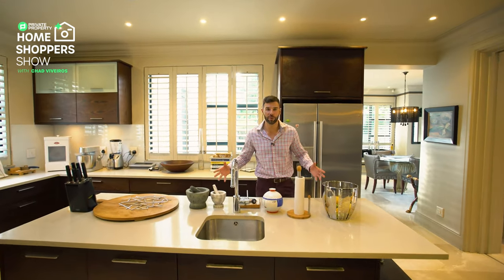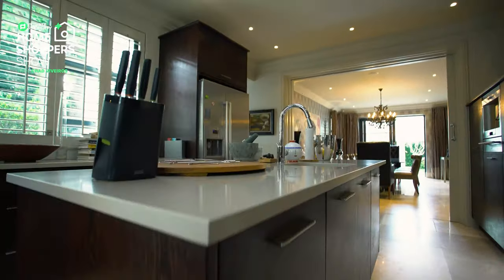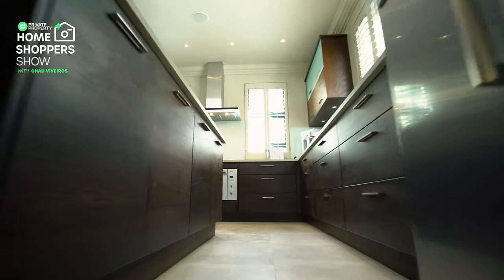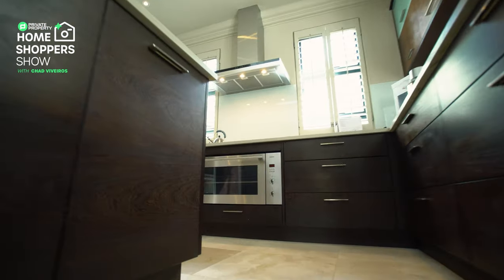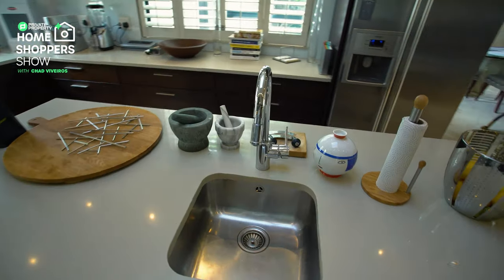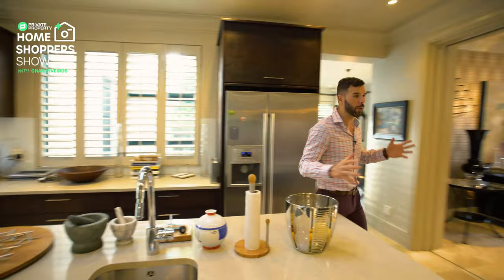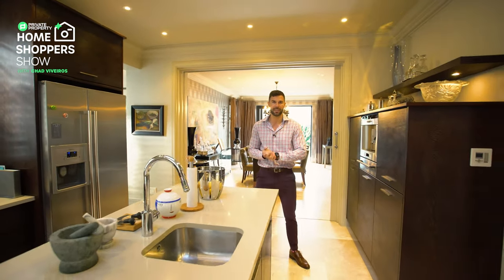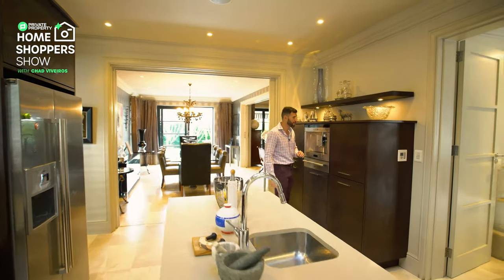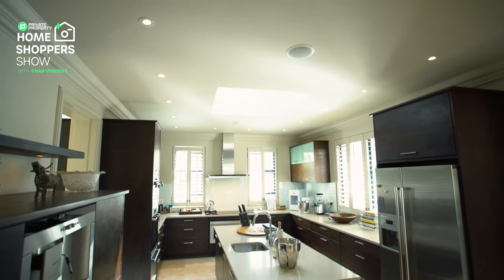This is exactly where you're going to be whipping up meals for all your guests. Right in the center, a floating island with Caesar stone countertops, plenty of under-counter storage below it, and a staple in every one of these homes — you need to have your chef's sink. Here it is, front and center, with a beautiful gleaming tap. What is your favorite appliance in this home?